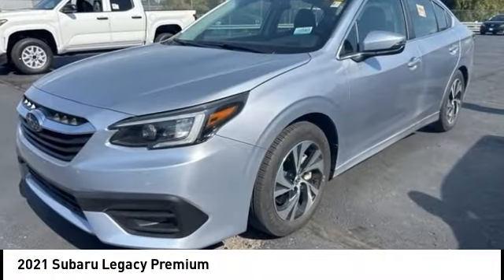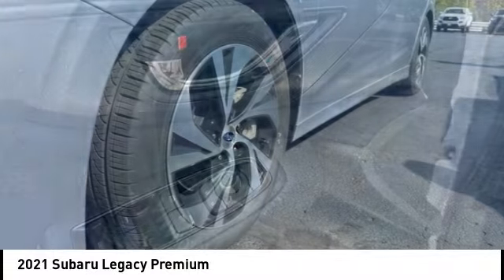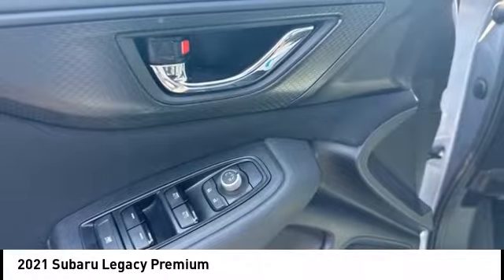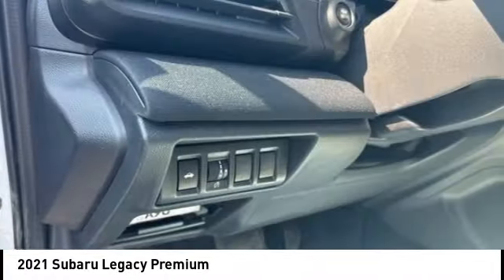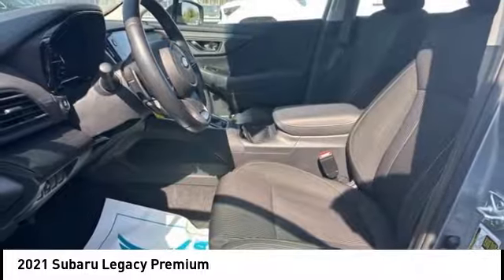Looking for the right vehicle? Check out the 2021 Legacy. The Subaru Legacy offers a roomy interior and a dynamic drive you feel every second you're in the driver's seat. It's a refreshing alternative to the alternatives.